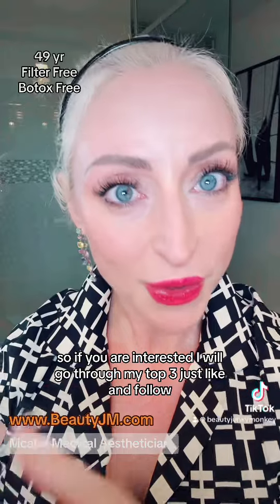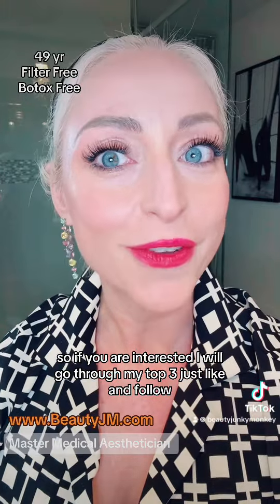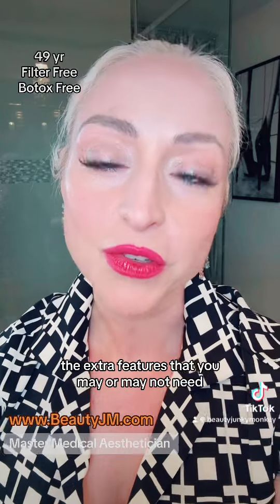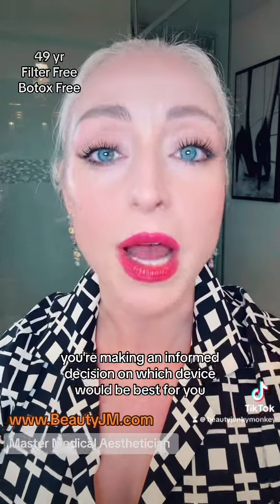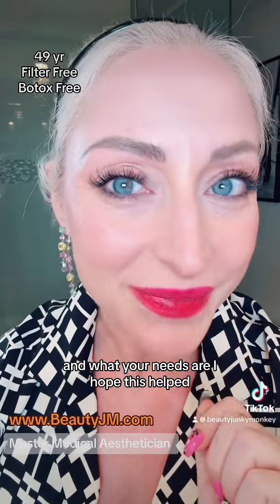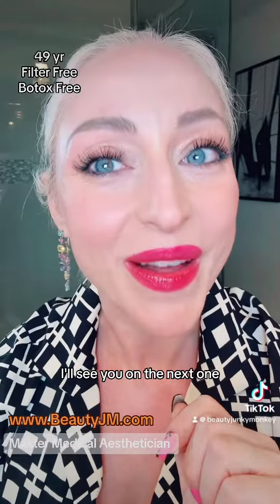So if you are interested, I will go through my top three — just like and follow, I'll be sharing them the next couple of days. I'll also be sharing some of the extra features that you may or may not need, so that way you're making an informed decision on which device would be best for you and what your needs are. I hope this helped. I'll see you on the next one.